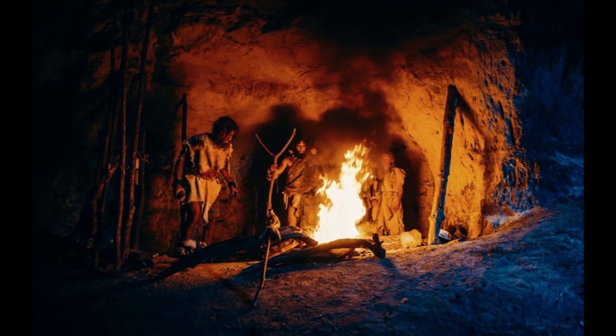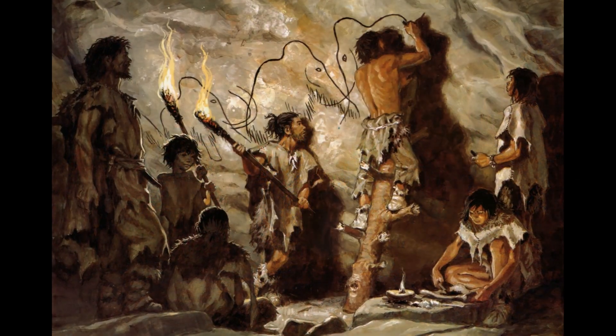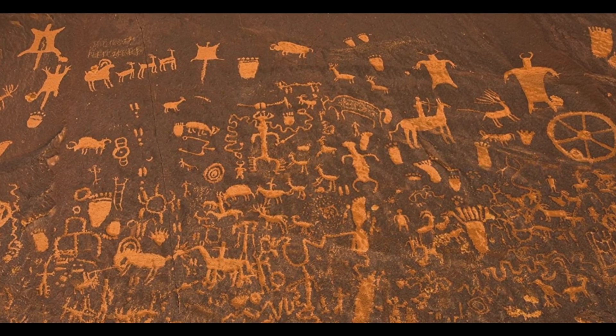Inside these caves, they would build simple fires for warmth and light. Their cave walls are covered with primitive cave paintings, which not only depicted their daily lives, but also held deep cultural and spiritual significance.